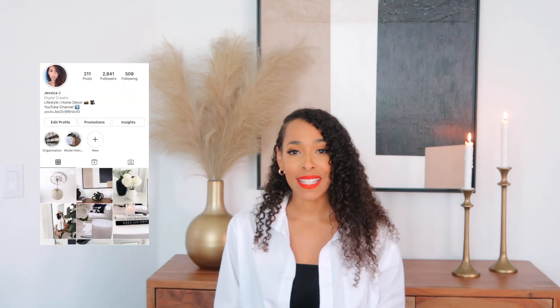Hi guys, welcome back to my channel. If you're new here, my name is Jessica Jay and on this channel we do home decor videos and lifestyle videos, so if that interests you please consider subscribing. Don't forget to follow me over on Instagram — my name over there is My Jessica Jay — or you can click the link down below.